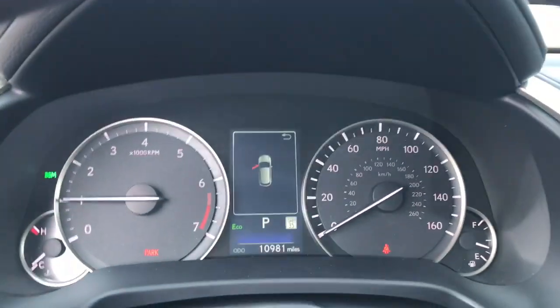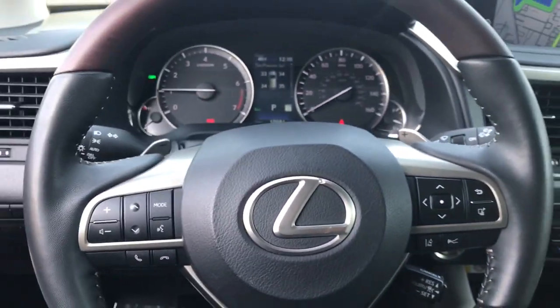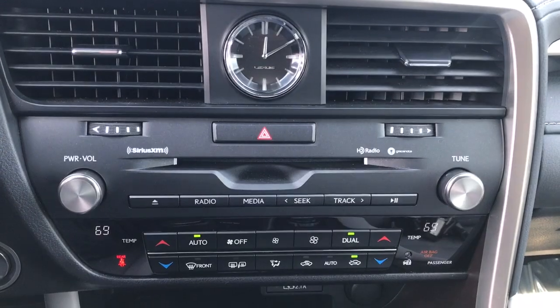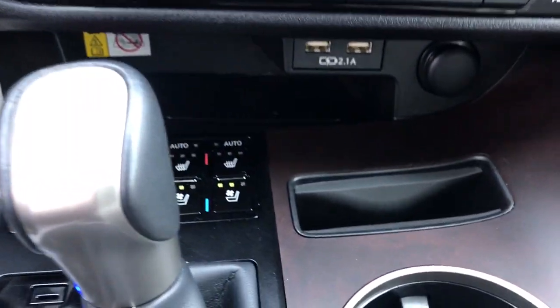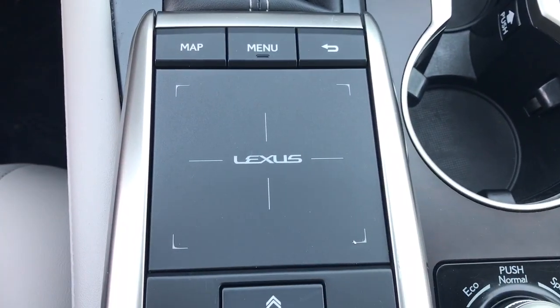The following are some of this vehicle's highlighted options: Apple CarPlay and/or Android Auto, keyless entry, power passenger seat, satellite radio, woodgrain interior trim, heated mirrors, power liftgate, electronic stability control, dual zone AC, and aluminum wheels.